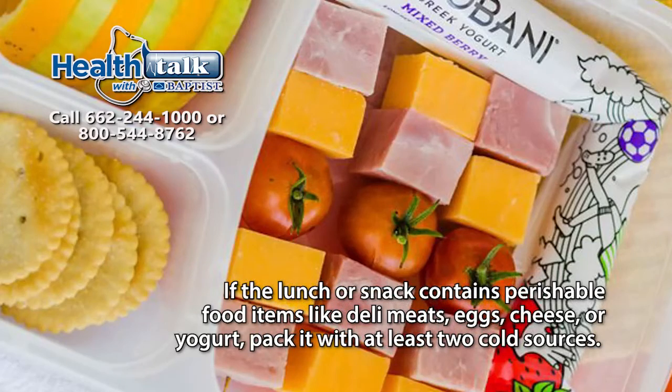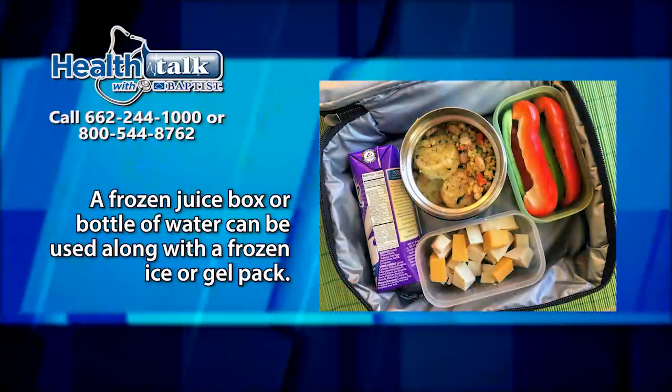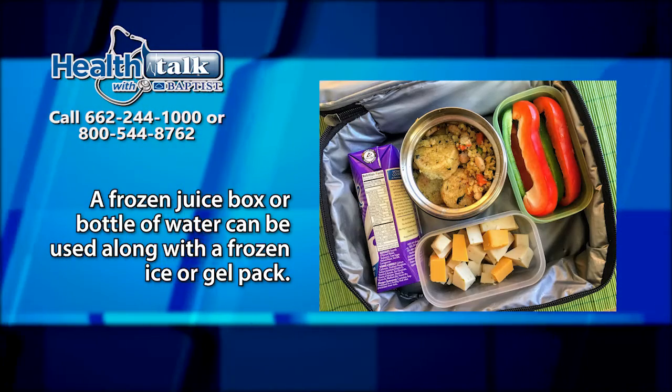If the lunch or snack contains perishable food items like deli meats, eggs, cheese, or yogurt, pack it with at least two cold sources. A frozen juice box or bottle of water can be used along with a frozen ice pack or gel pack.